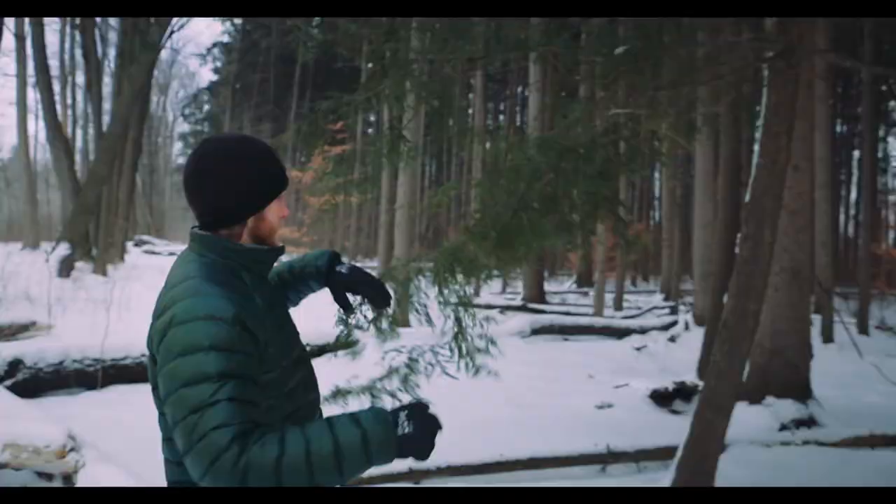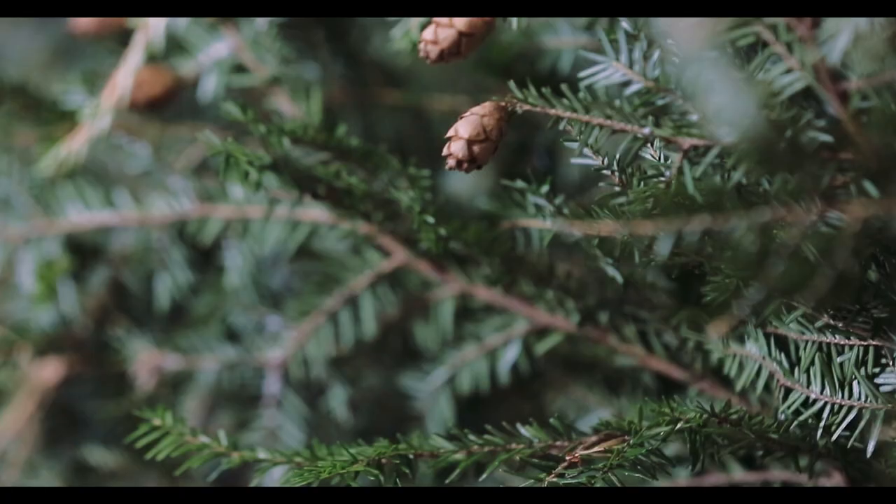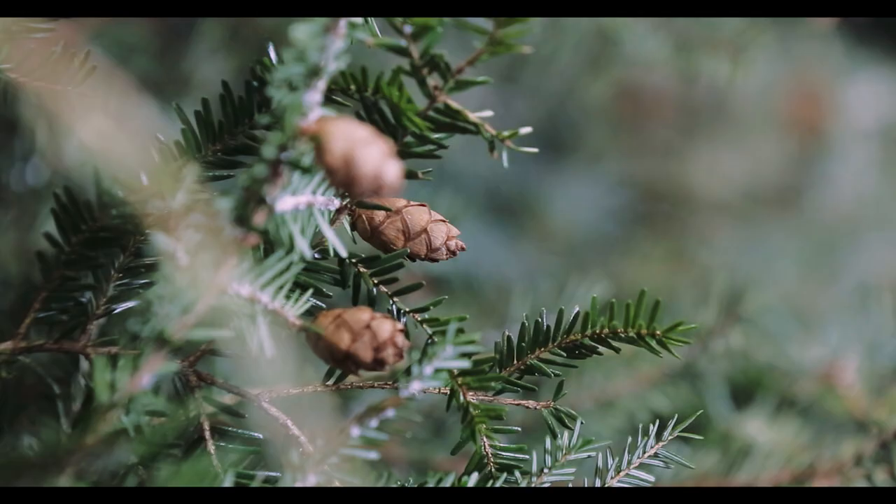The needles of the eastern hemlock are two-ranked, so they grow flat along the twig and they're very dark green. When you flip it over, the bicolored foliage — you can actually see two white stripes that go down the underside of the needle. The cones are small and brown, they have rounded scales, and they're under an inch in size.